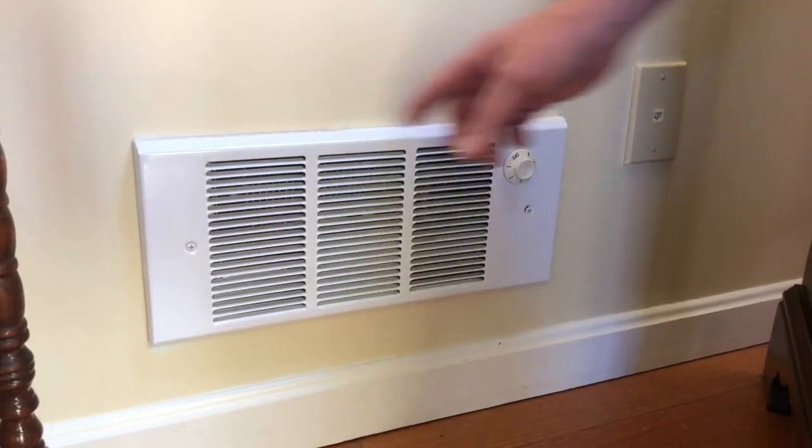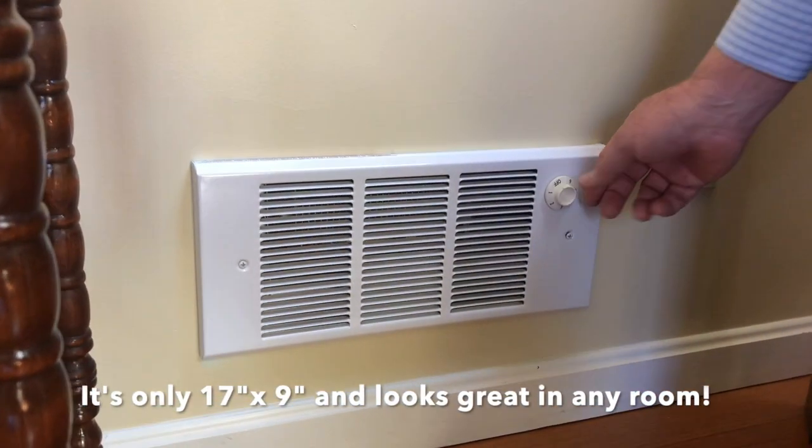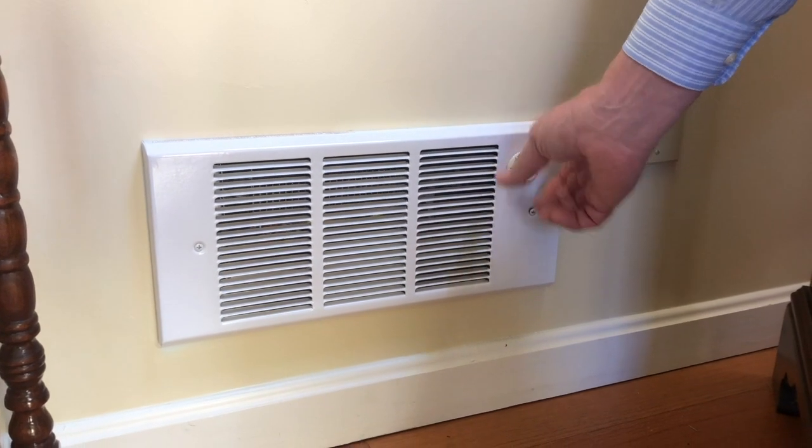Let's look at the heater. As you can see, it's very small and compact. It's 17 inches by 9 inches, and it has a thermostat built into it that you can adjust in case you want to bring your heat up and down within the room.